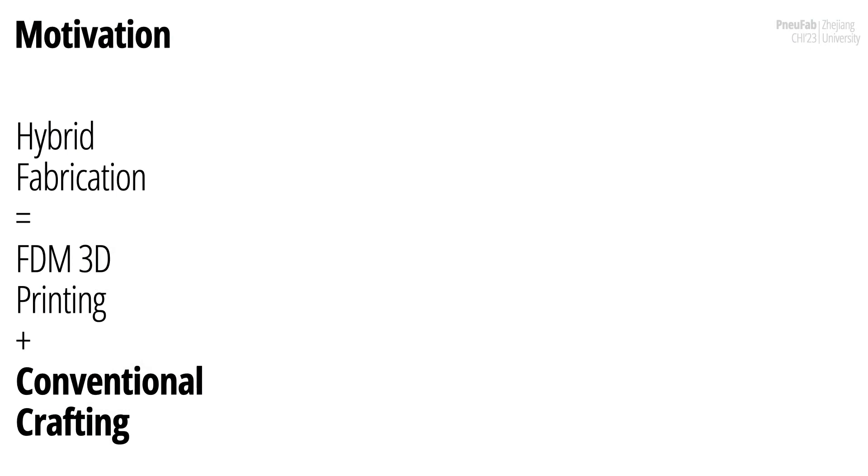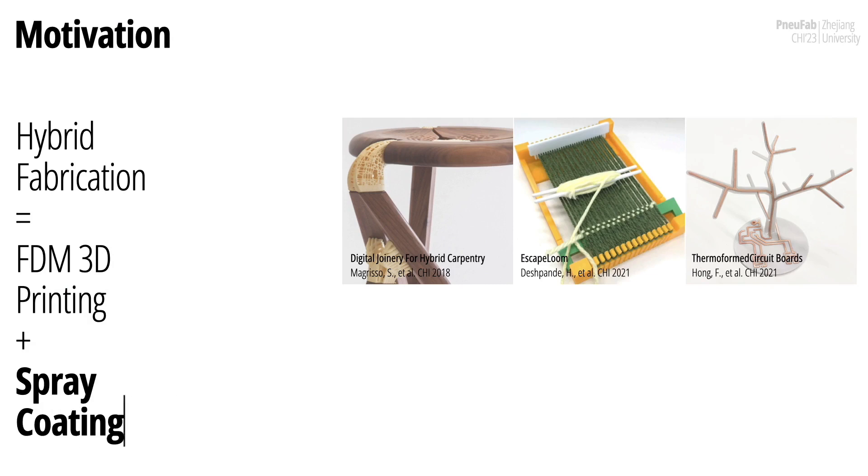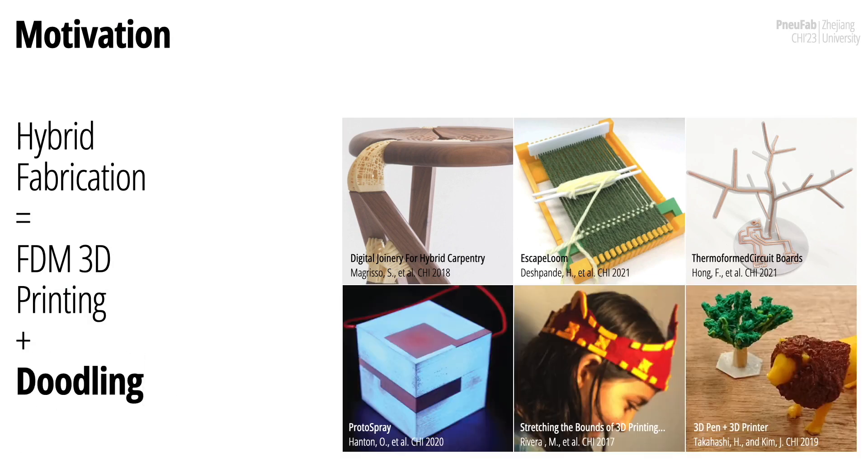3D printing is becoming democratized and ubiquitous. It can also empower crafting artifacts. For instance, 3D printing can support hands-on crafting for carpentry and hand weaving. Other crafting techniques like cobalt-electroplating, spray coating, and embedded textile can add interactivity to 3D prints. Meanwhile, some work invites human participation for interactive fabrication, like doodling on 3D prints. Inspired by this, NuFab aims to reveal the interplay between 3D printing and blow-molding.